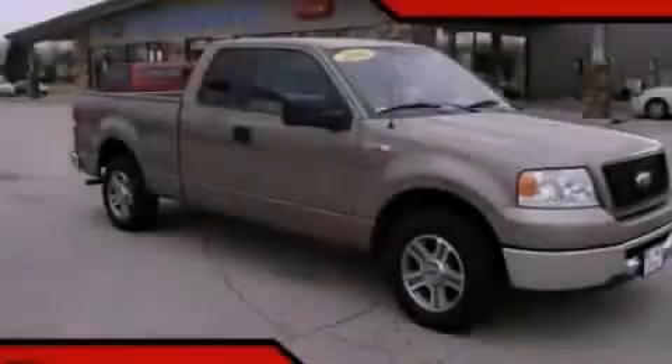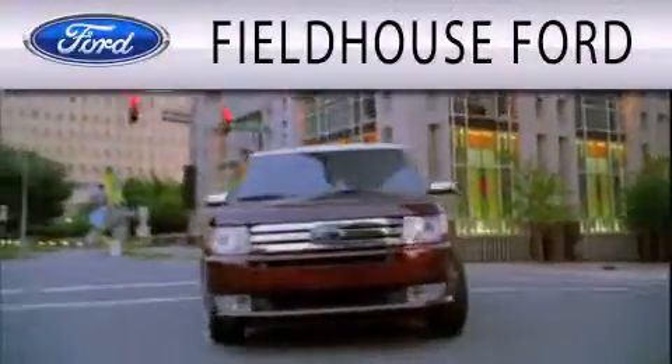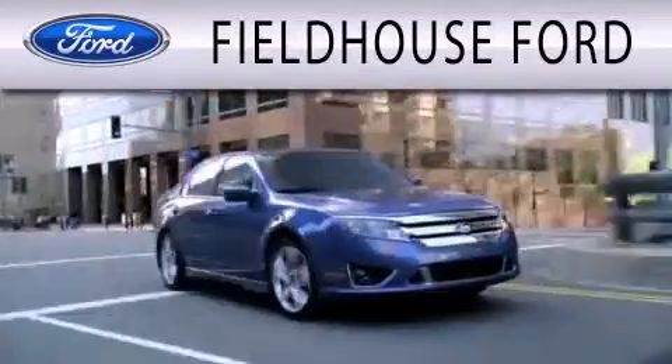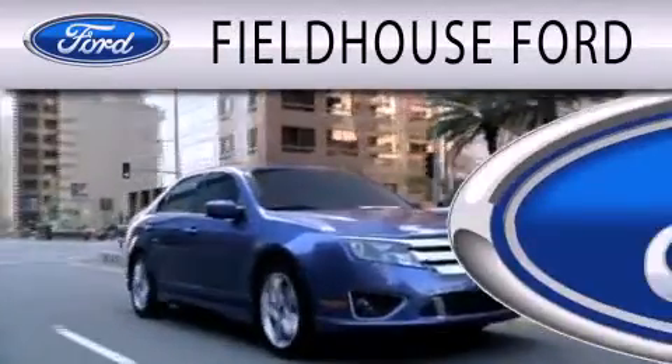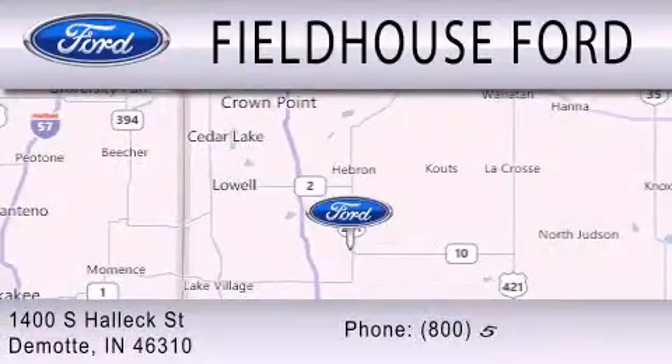Please call us today for more information on this great vehicle. Fieldhouse Ford is dedicated to doing everything possible to ensure that the experience you have selecting your next vehicle is as pleasant as possible. We are located at 1400 South Helix Street in DeMont.